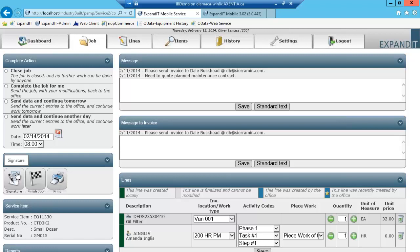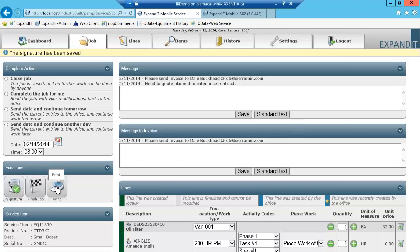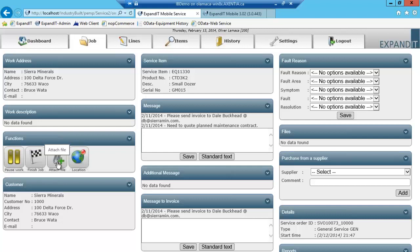You can also click on the signature panel to type in a signature and save it. You can also print the job. All printing will be done back at the office — we have event notification available in our software so that once a work order is fully completed, it can be emailed to the customer with their signature. You can also attach pictures or images: if you're working on a machine and want to take a photo, you can attach those pictures against the work order, and they will be attached back to the work order similar to comments.